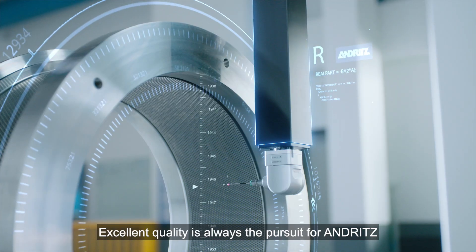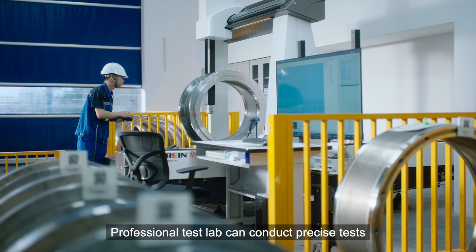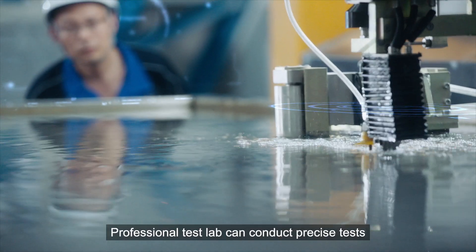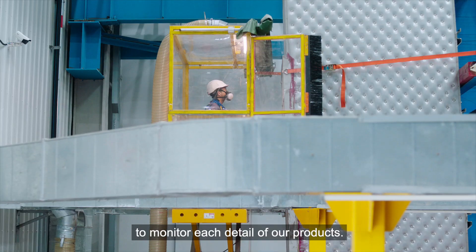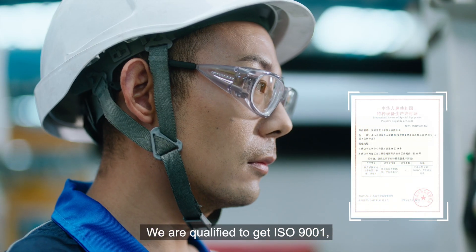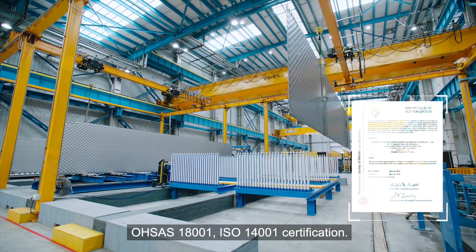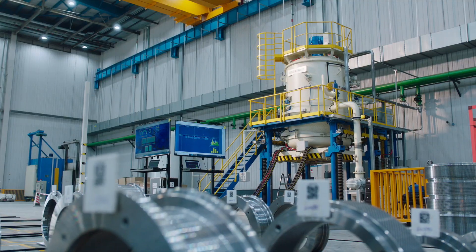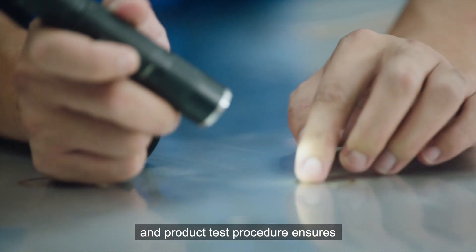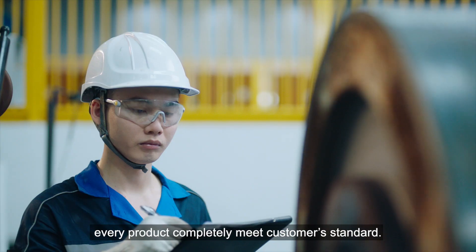Excellent quality is always the pursuit for Andritz. Our professional Test Lab can conduct precise tests to monitor each detail of our products. We are qualified with ISO 9001, OHSAS 18001, and ISO 14001 certifications. Strict production management standards and product test procedures ensure every product completely meets customer standards.